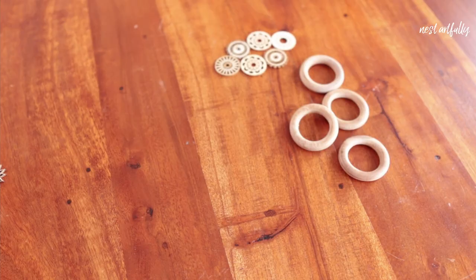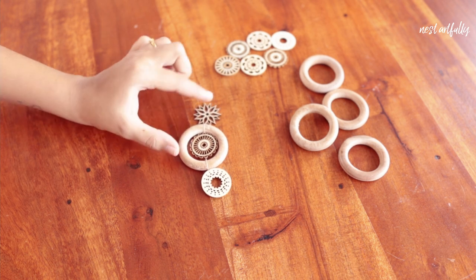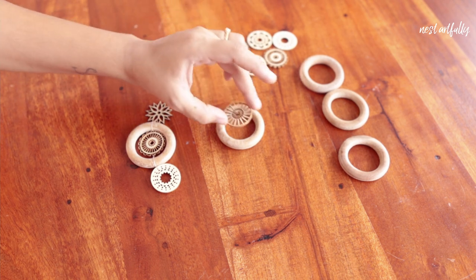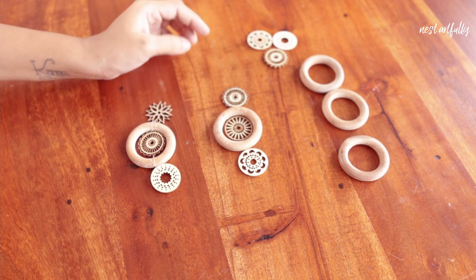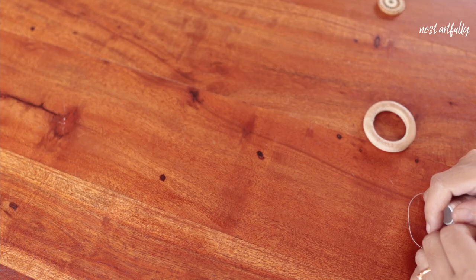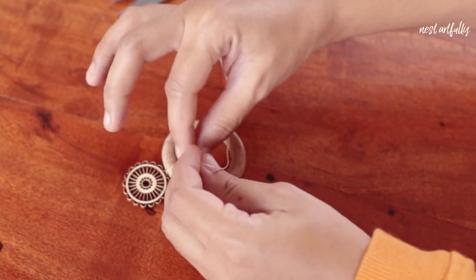I'm going to first spray paint the metal ring gold so it matches better with the wood. Then I'll create an arrangement by tying the ornaments to the rings — just taking a ring, placing any ornament randomly in between and on either side, and putting this pattern together with some ordinary stitching thread.